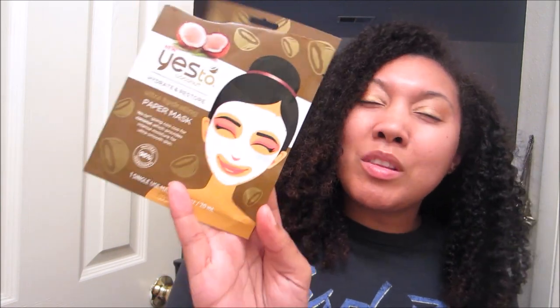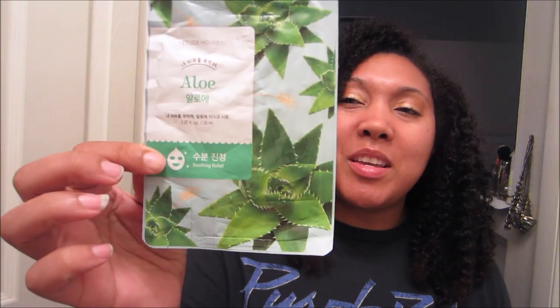A few different sheet masks: The Yes to Coconut Paper Mask left my skin feeling soft but didn't really do much else. The Yes to Tomatoes Detoxifying Charcoal Paper Mask was just so-so, didn't really do anything. Neither of those are my favorites. I also used an aloe mask from Etude House — the packaging is so cute — and it left my skin nice, soft, and hydrated. I liked this much better than the Yes to ones.